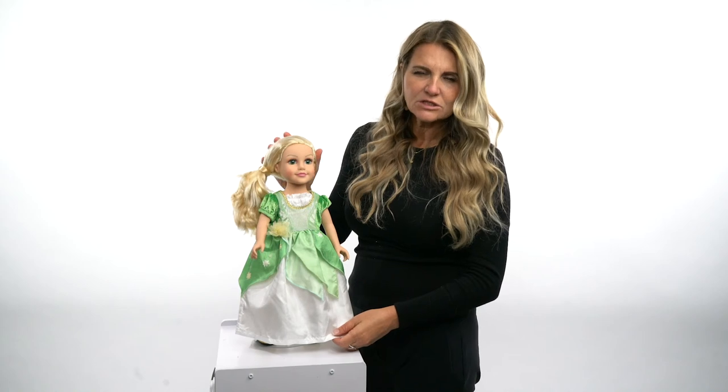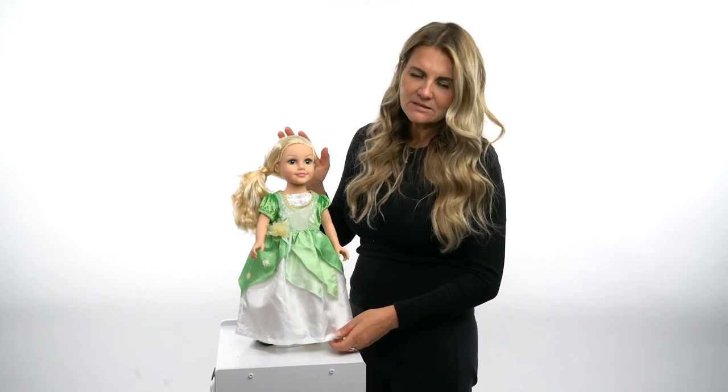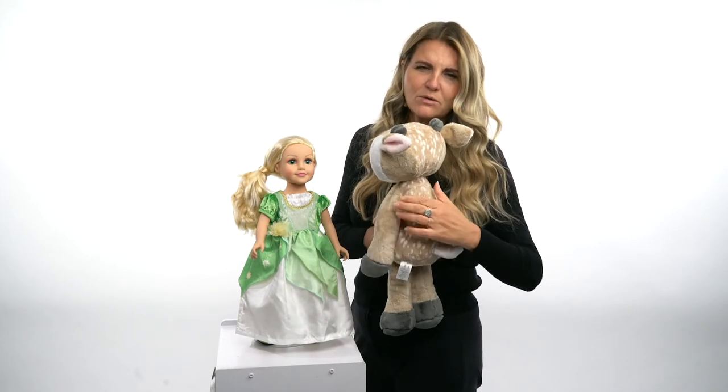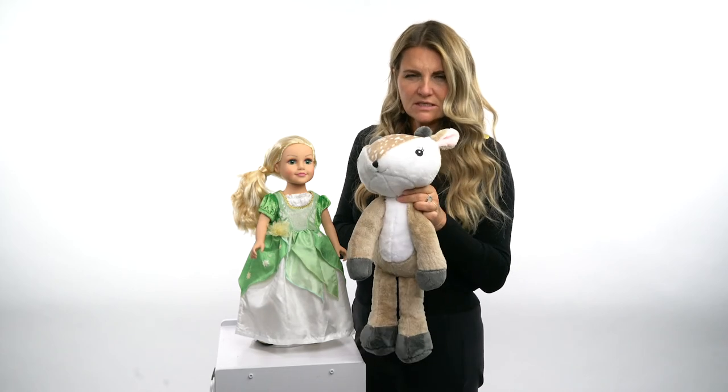This is about an 18 inch doll — it'll fit an 18 to 19 inch, maybe even 20 inch doll. And this is a 20 inch plush animal; it will fit also a plush of a similar size to this one.